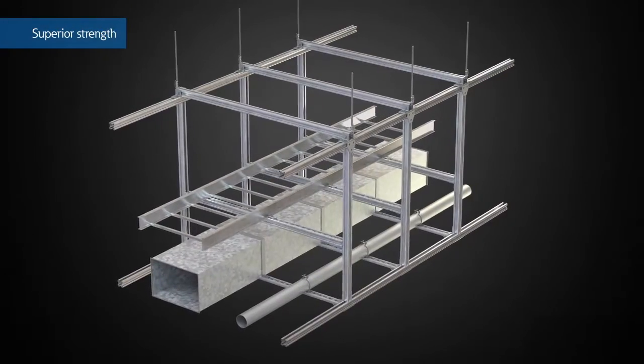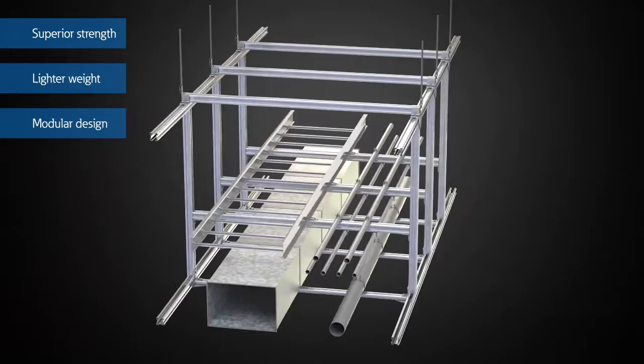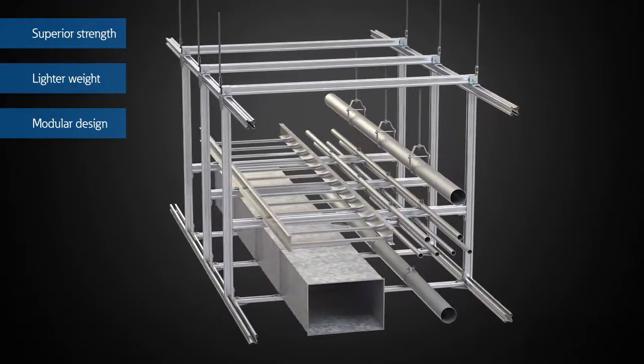Features include superior strength, lighter weight, and a modular design for enhanced versatility, resulting in innovative solutions and virtually hundreds of possibilities.